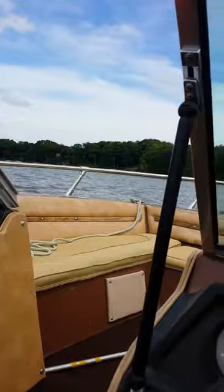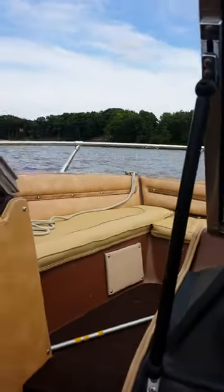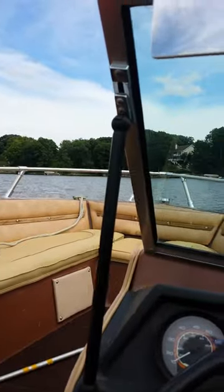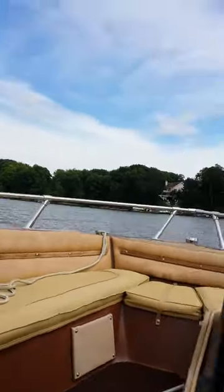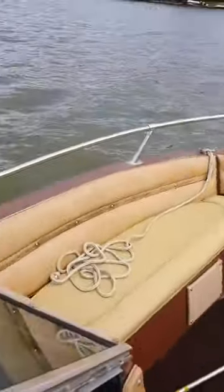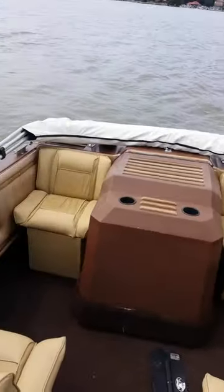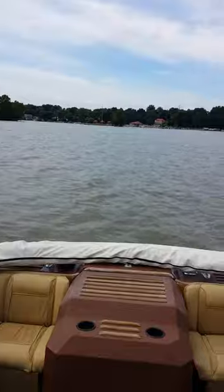Today is July 15, 2015, and I'm on a test drive with the 1982 Beretta 18-foot runabout. Give you a little look around the boat here. We are on Lake St. Louis.